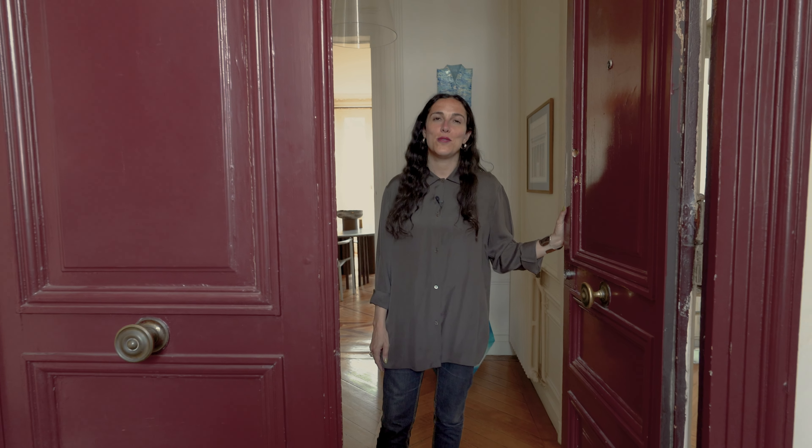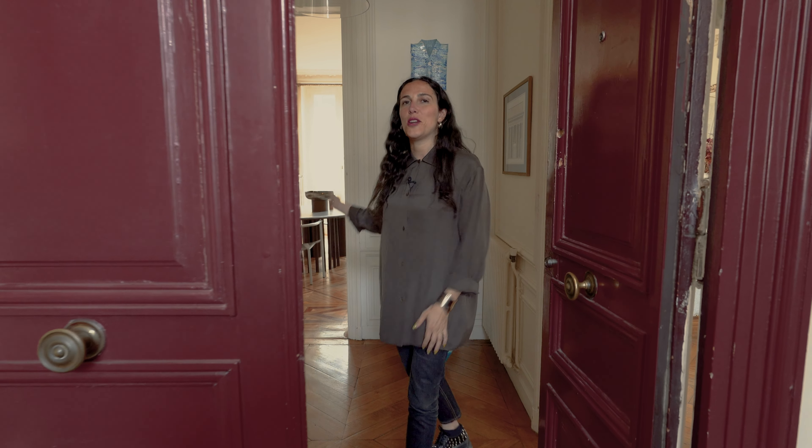Welcome to the Invisible Collection. I'm Sophie Dries, architect and furniture designer. Welcome to my apartment.